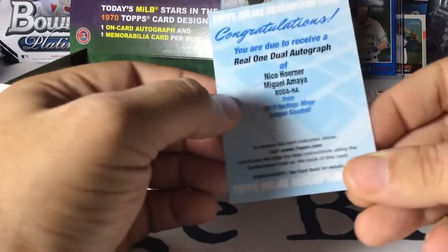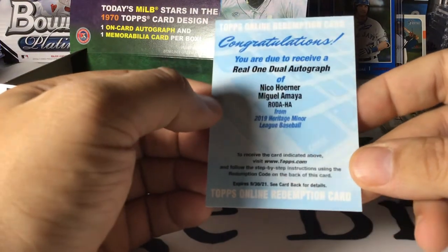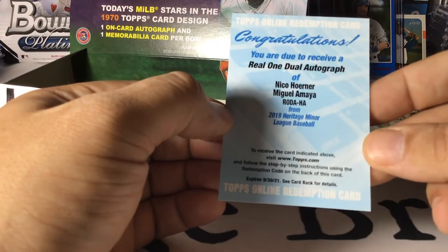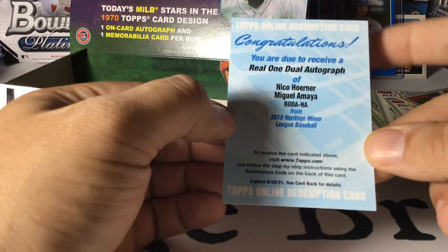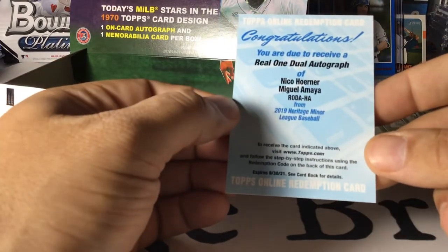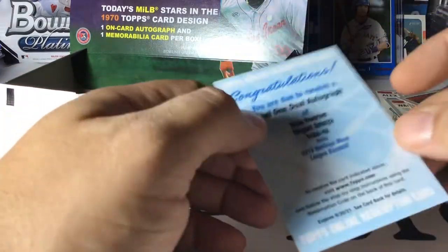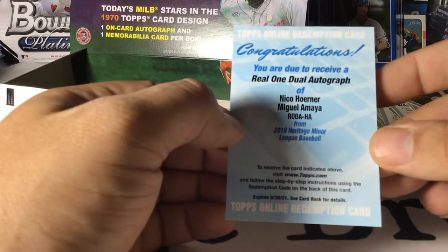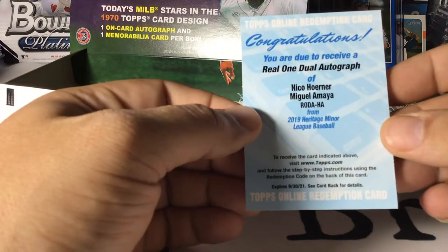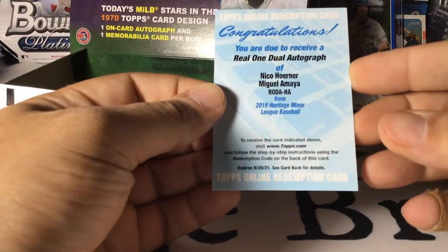That is seriously freaking nice. So we ended up getting two autos out of this box — I like that. That's going to be a nice one. I'll have to get this one redeemed and come back and show you guys what it looks like. Those dual autos are hard to get. Now I know how Amio feels every time he opens something.